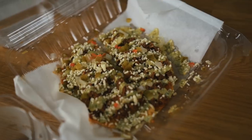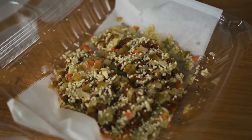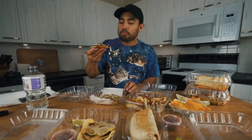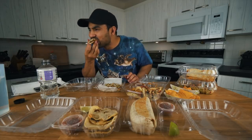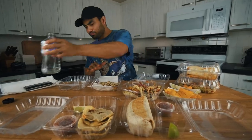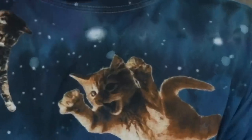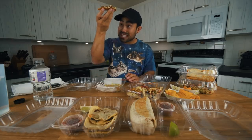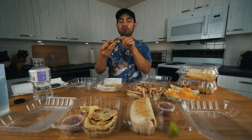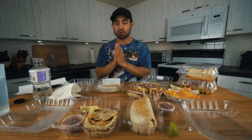I'm starting with the tostadas. This is a barbecue brisket tostada and it looks pretty amazing — still pretty fresh. Oh my goodness, this tostada is seasoned to death and it's so good. There is so much flavor in this brisket. That was probably the best tostada I've ever tasted, and that gets a 10 out of 10.